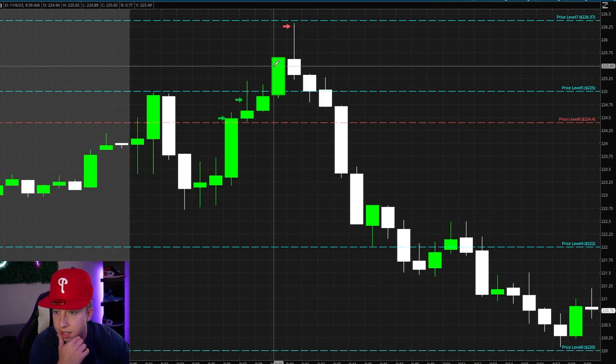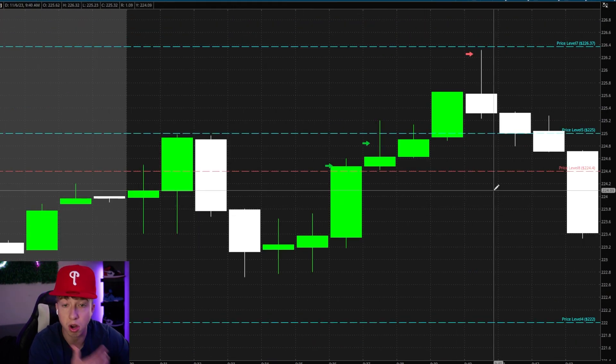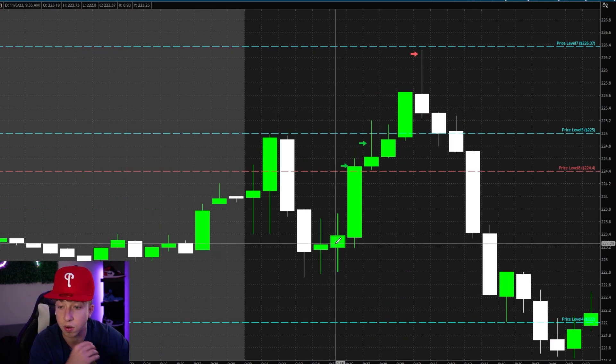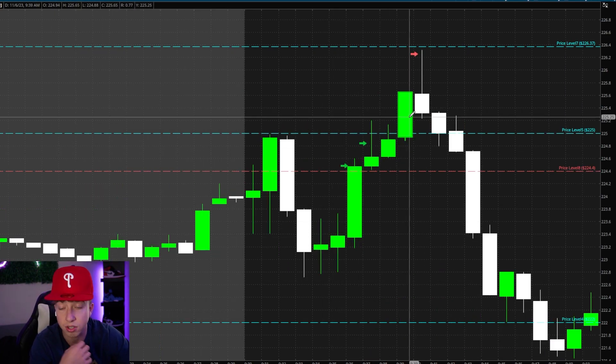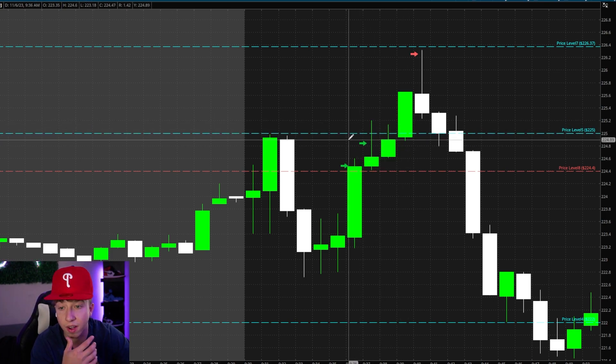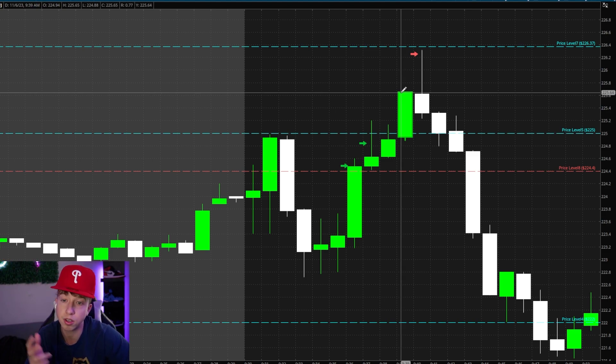Taking a look at Tesla — you guys can see this high candle right here at 939. That's when QQQs were also running. And then I saw QQQs starting to fall a little bit, which made me a little concerned about Tesla. Now Tesla is on 5 or 6 green candles in a row, and it struggled so much at 225, and then it finally broke 225. And now the next minute, QQQs are starting to come down.